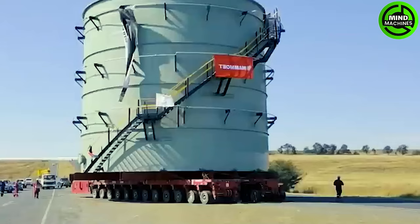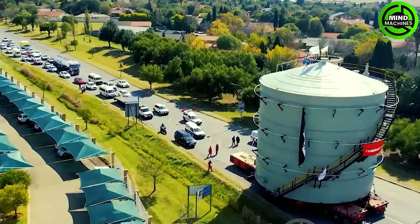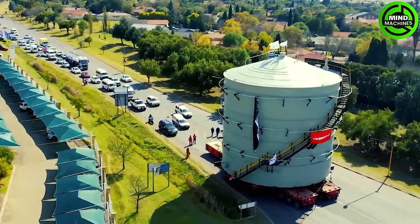This enormous structure rested on SPMT trailers in the middle of a highway. The structure measured 52 feet in length, 57 feet in height, and had a weight of 70 tons.